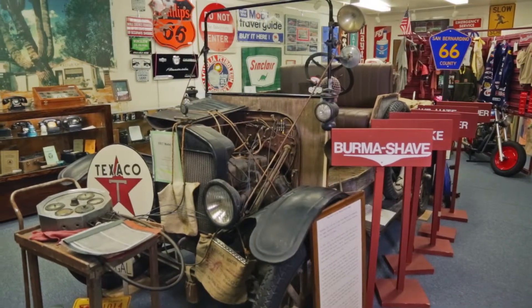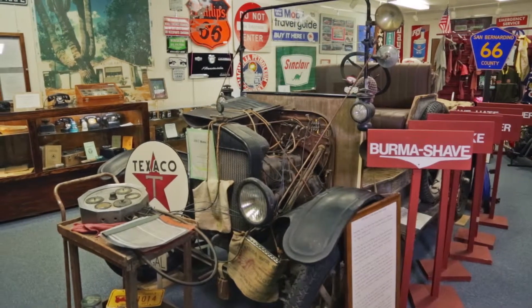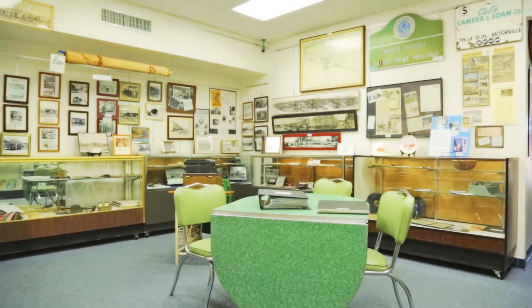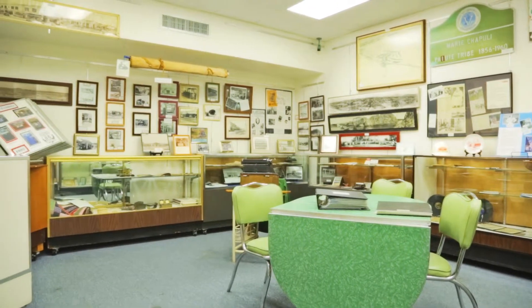Then we have a transportation room, where we present pictures of the road during that time and what you can see and do. And then we have the early era of Victorville in the 1800s, which is actually on Route 66.